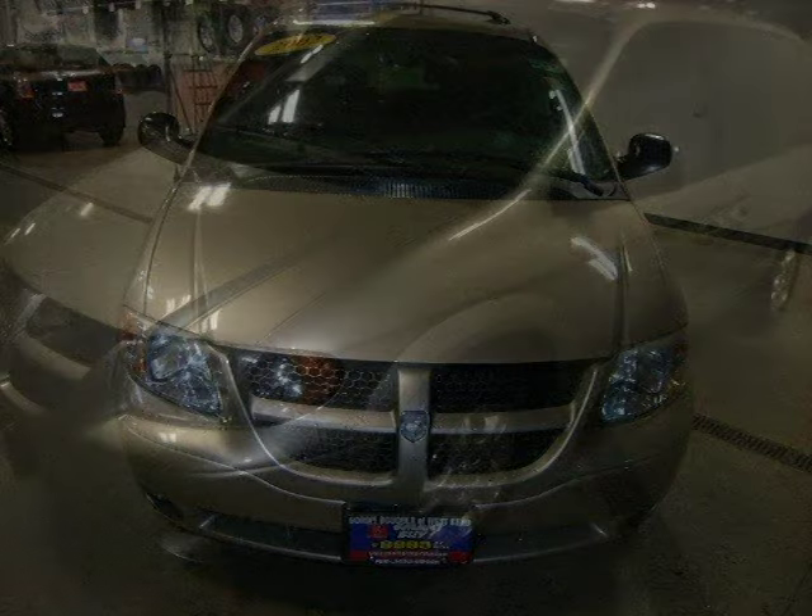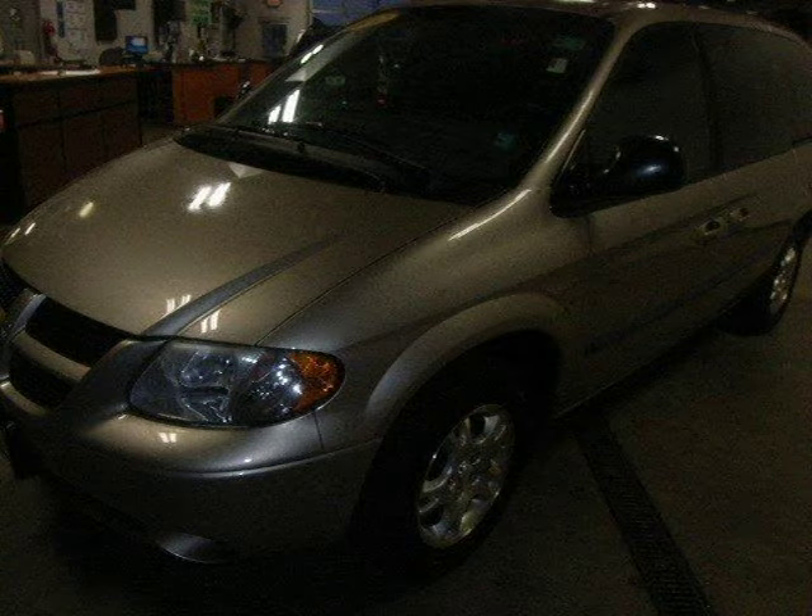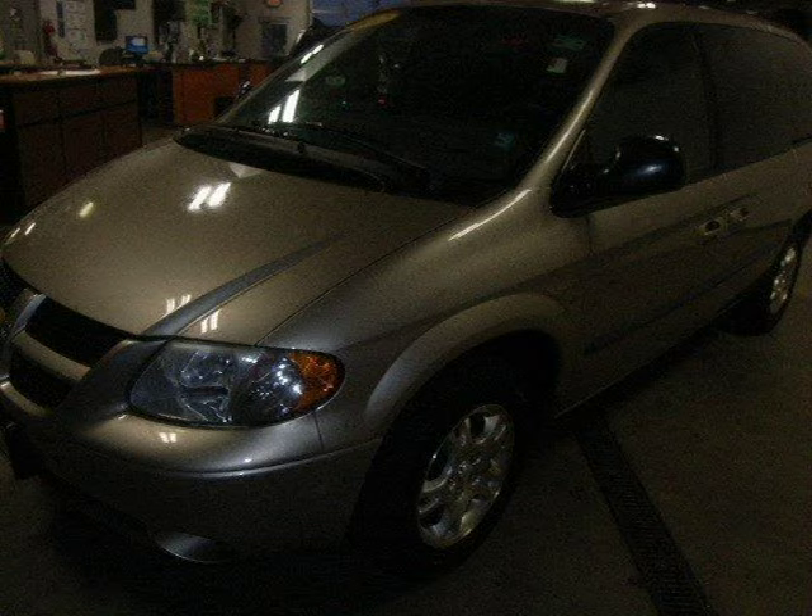This 2002 Dodge Caravan Minivan Passenger is located in West Bend, Wisconsin and has 101,079 miles on it.